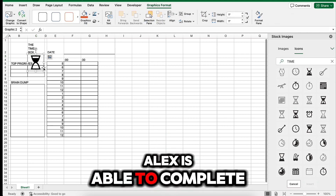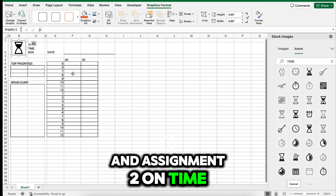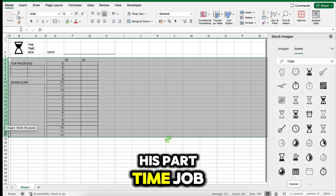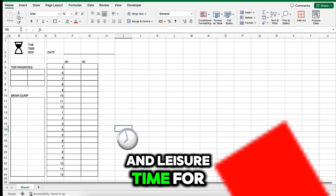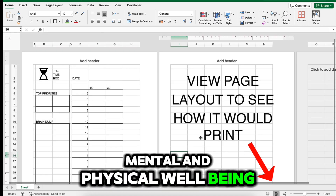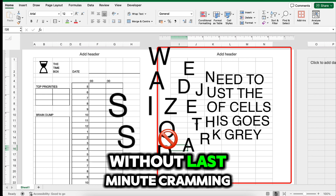Results: Alex is able to complete assignment one and assignment two on time, allocate sufficient time for his part-time job and club meetings, ensure daily exercise and leisure time for mental and physical well-being, and study effectively for the upcoming exam without last-minute cramming.